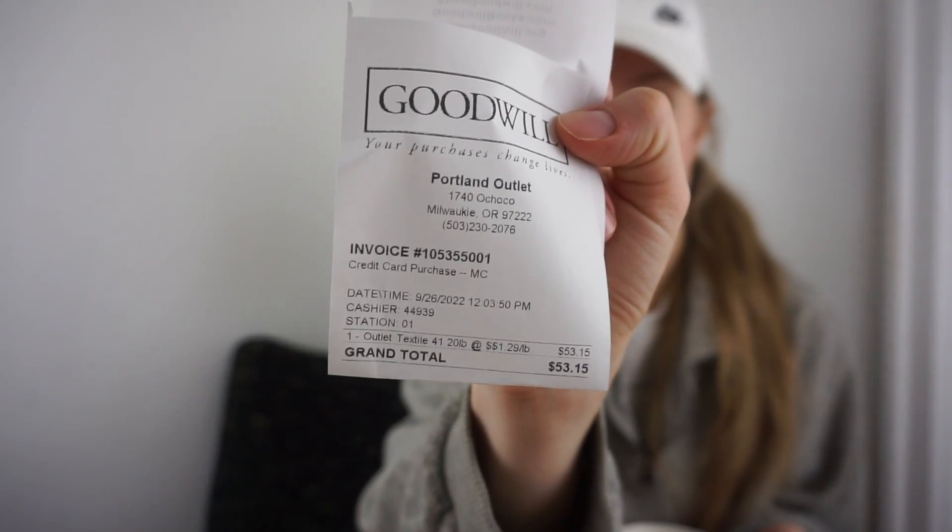I've been trying to shoot this haul all day — it's from yesterday and it's now 10 PM. I put the baby to bed. This was the biggest trip I've ever made. A lot of it is because of jeans — I picked up a good amount for my friend's business. I spent $53.15 and got 41.2 pounds, spending about two and a half hours at the bins. Let's dive in.